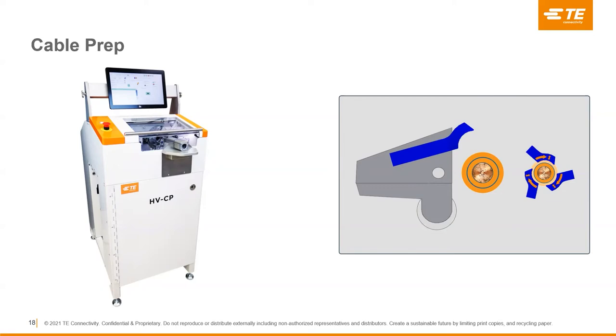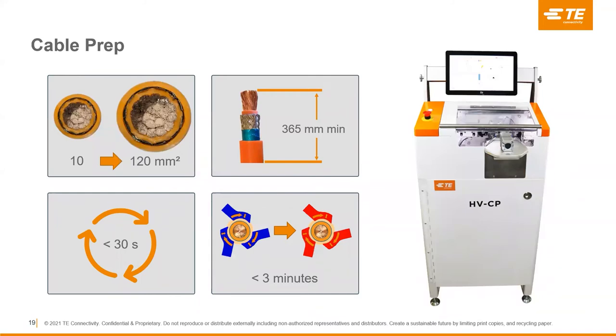We've optimized this machine for speed and quality of cut. It's also one of the few machines that can handle the entire process in one machine — you drop in your cable and out comes a fully prepared cable ready for assembly and termination. It has the ability to be integrated with MES systems and also has a built-in trash container that collects all debris from the preparation process. For cable sizes, it handles 10 mm² up to 120 mm², with a minimum cable length of 365 mm, and can prepare most cables in about 30 seconds or less.